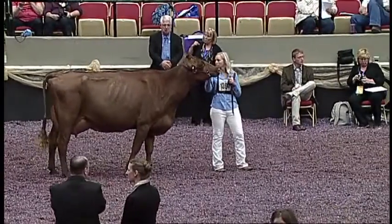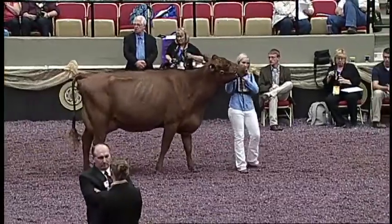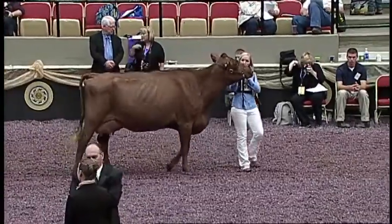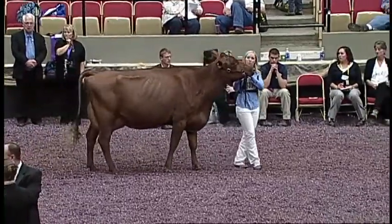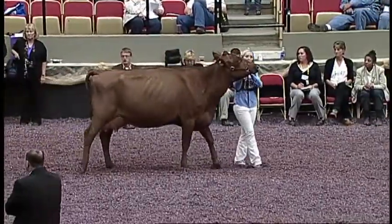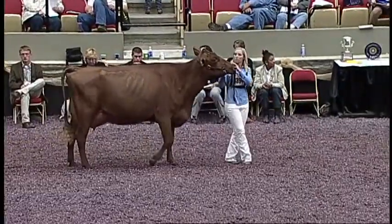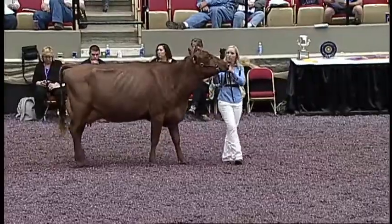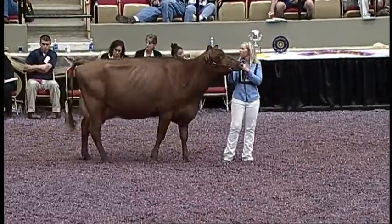It is my pleasure to introduce those animals in consideration for senior champion female today. Our winning four-year-old was entry number 1394, Halpin's Ruth Ann, exhibited by Halpin Farms, Kempton, Illinois. Second in our four-year-old class was Innisfail ST Emily 864, exhibited by Emily B. Rowe of Orlin, California.